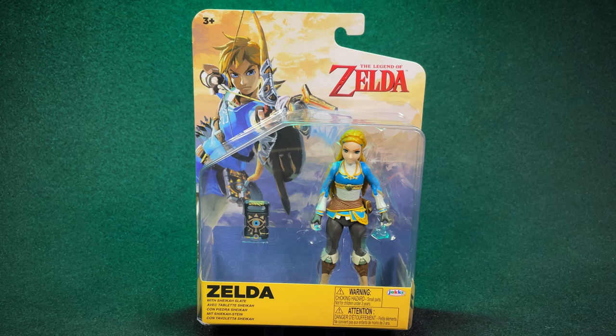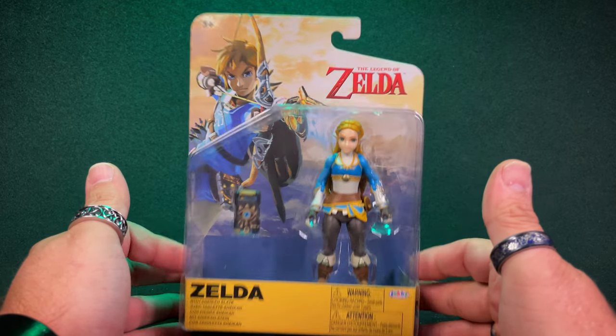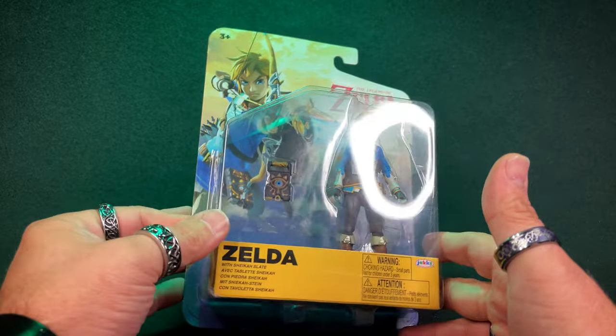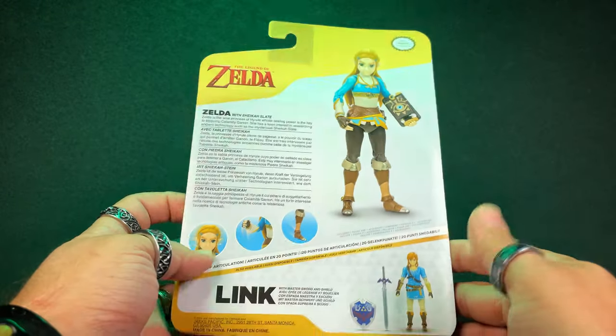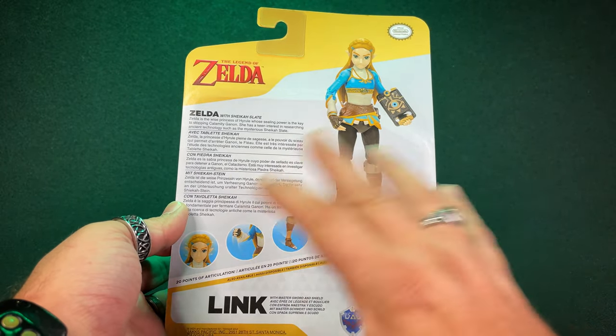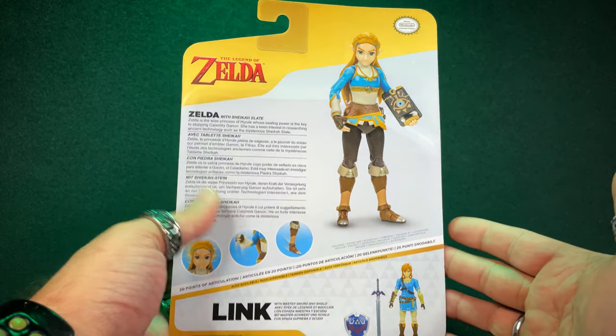Once again, I am here with another treasure from Jax Pacific: The Legend of Zelda's Zelda. As soon as I got Link, I was like, oh my god, I need Zelda in this. I saw her today — I wasn't sure I'd be seeing her anytime soon. What irks me about Jax is that they don't give you an idea of what other figures they have out there. There could be a Ganondorf they've done, and I wouldn't know by looking at their package.